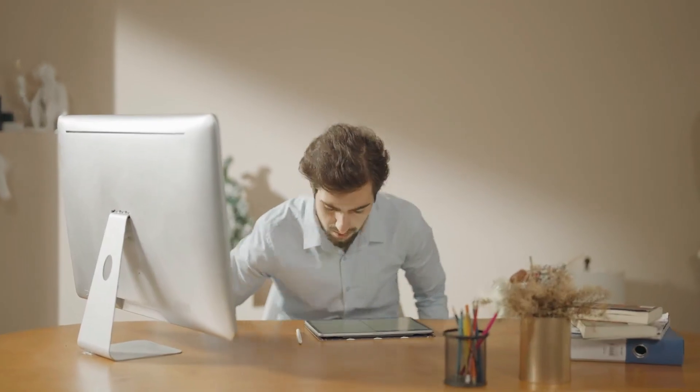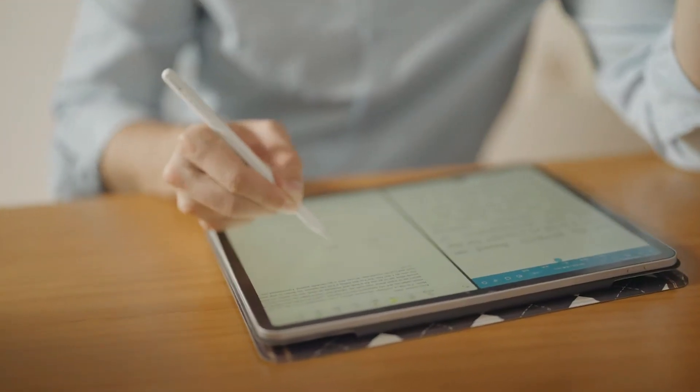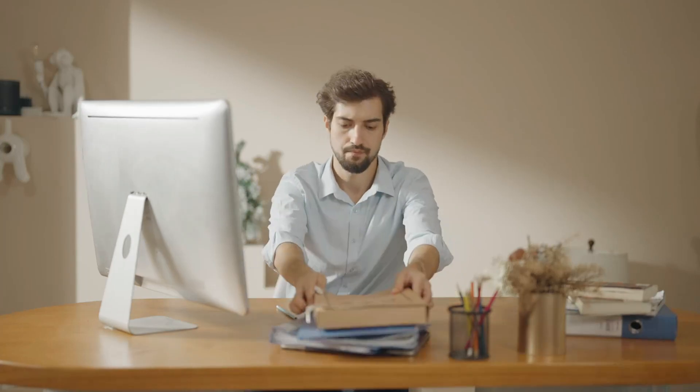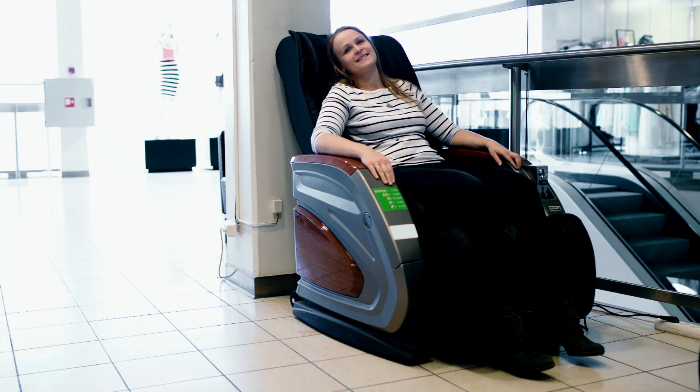A massage chair may be beneficial if you suffer from discomfort caused by occupational stress, an injury, or a musculoskeletal problem. Massage chairs are an excellent way to reduce pain caused by stress and anxiety in the privacy of your own home and on your timetable.